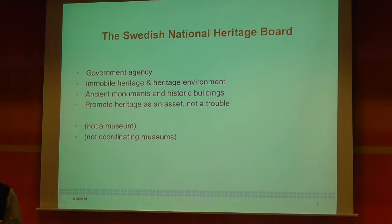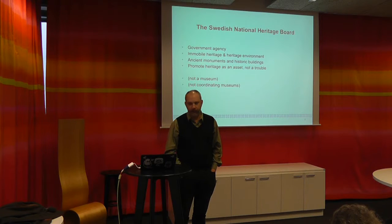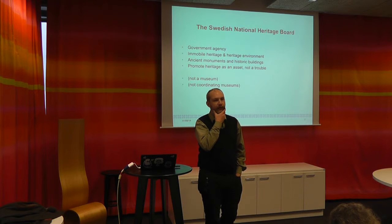Everything that is a place from where items that end up in the museum come from. So we are actually not the museum — a lot of people think that we are — but we are trying to promote the historical environment as an asset. And we are not coordinating museums, but a lot of people think we are.